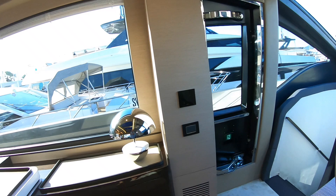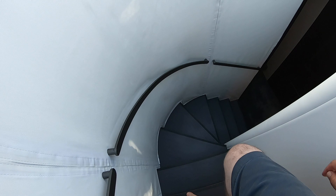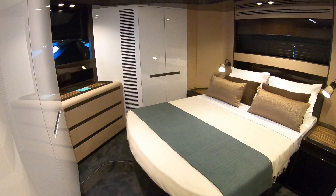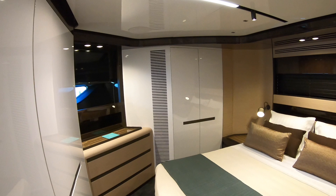Heading down the steps and going forwards first takes us up to the VIP guest cabin in the bow. They've put an offset bed in here so it really makes the most of the space — it feels like a genuinely square room rather than having the bed pushed into the pointy front. On a boat of this size, that's exactly the kind of thing you can do.